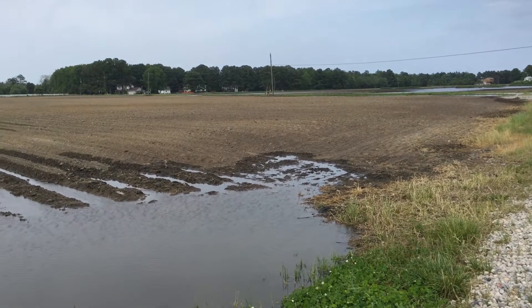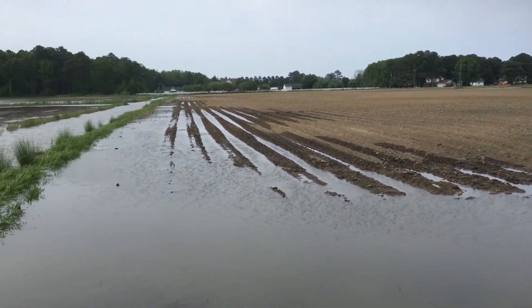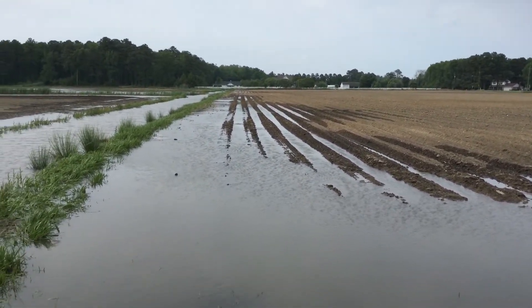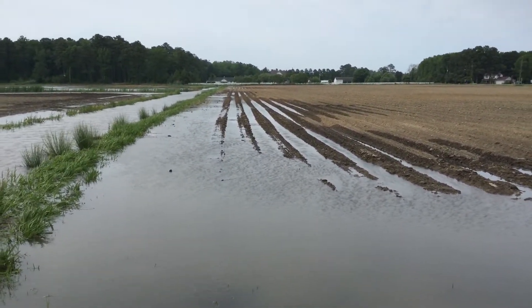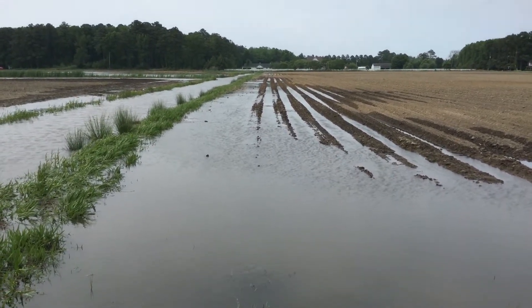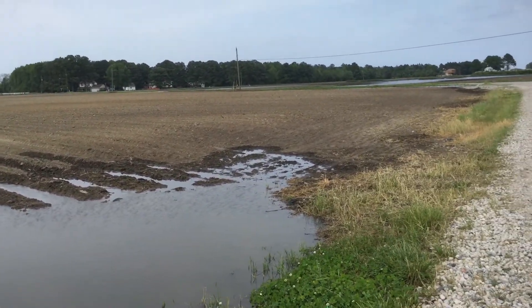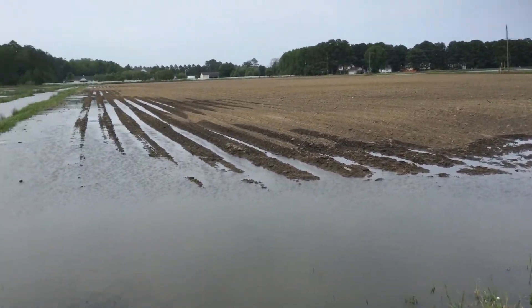This is Bill Cook with BigEel.us. I'm out here in Virginia Beach, just looking at some of the ground. This is really interesting — this is backwater being pushed in from some winds. Normally they don't have a lot of this coming in, but this is water coming in from the bay.